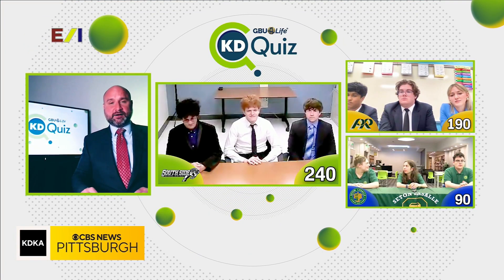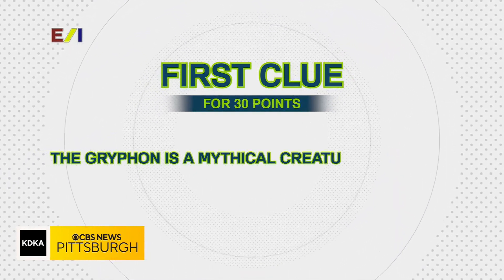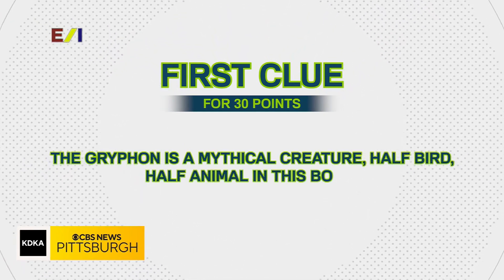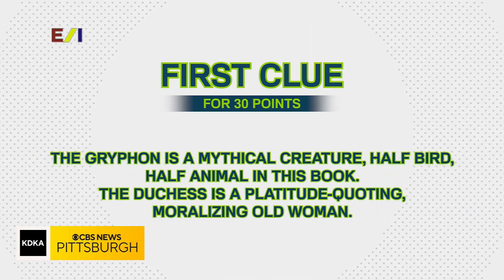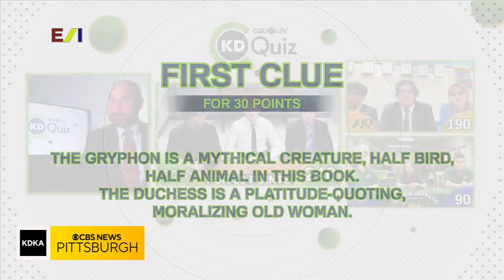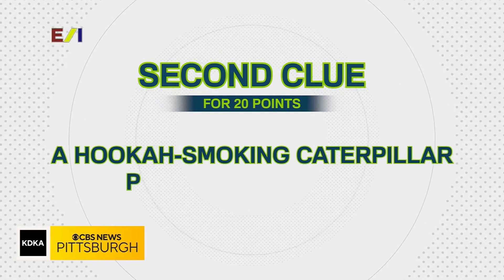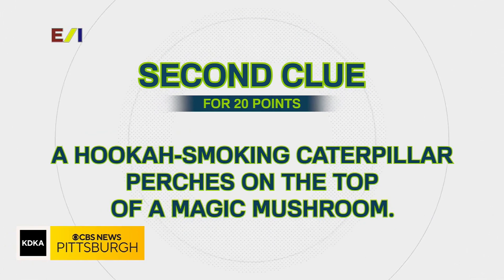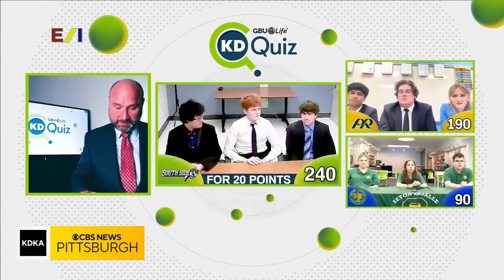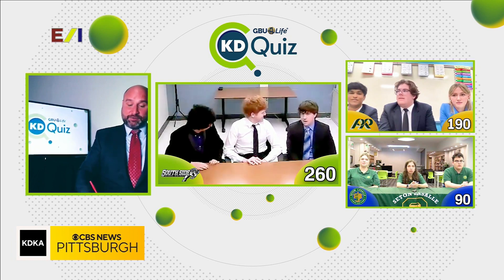Next up is our team from South Side High School. South Side, here is your first clue for 30 points: the Griffin is a mythical creature, half bird, half animal — in this book the Duchess is a platitude-quoting, moralizing old woman. We'll take the next clue. Second clue: a hookah-smoking caterpillar perches on top of a magic mushroom in this book. Alice's Adventures in Wonderland — correct! You added 20 points. Nicely done, South Side.